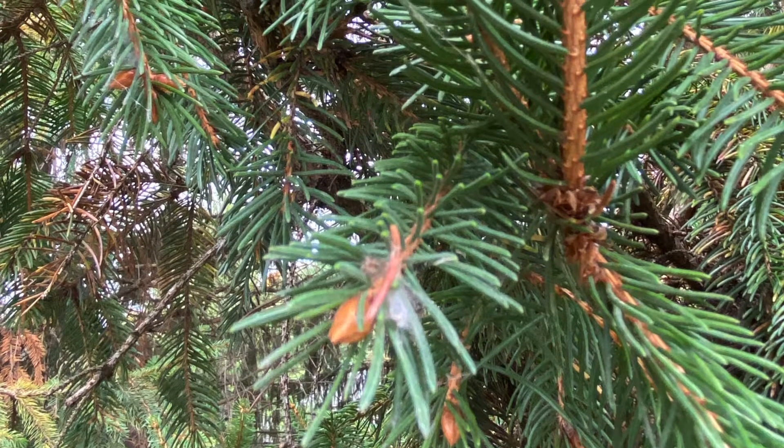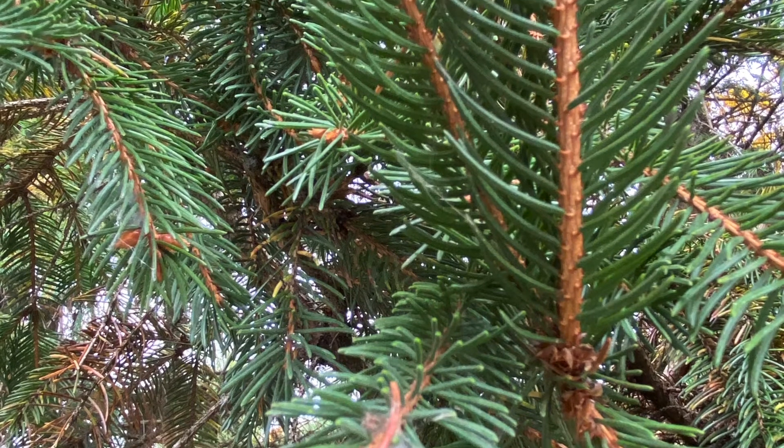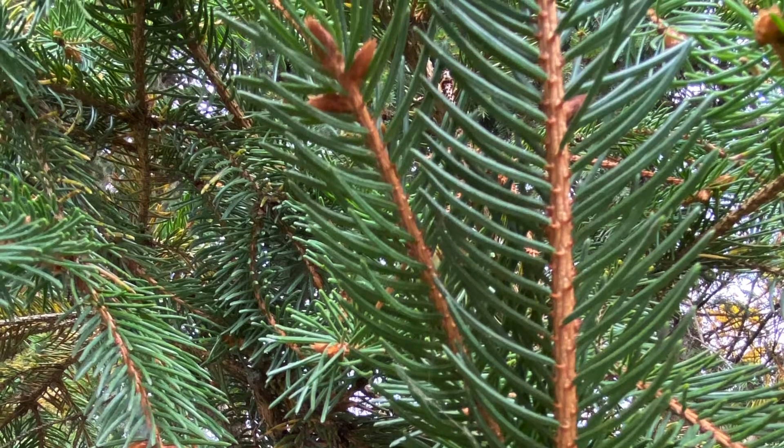The twig is orange-brown with sterigmata, which are woody pegs where the leaf bases sit on. The bud is orange with slightly recurved bud scales.